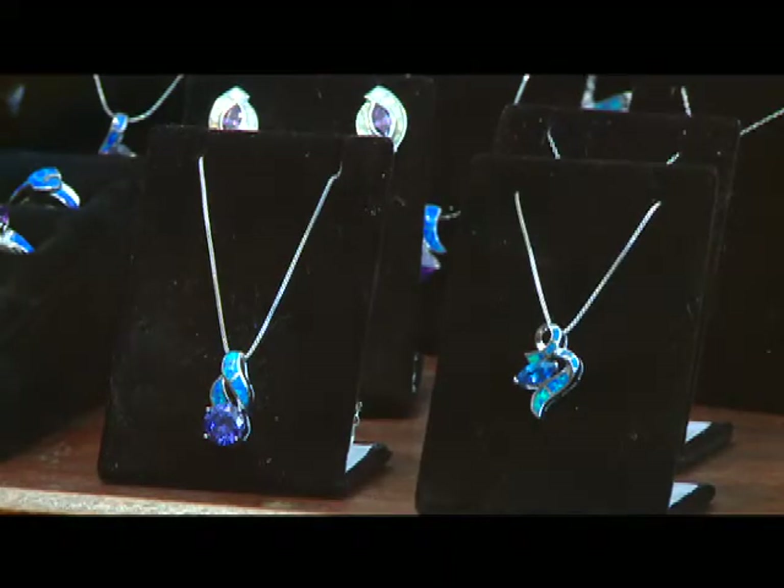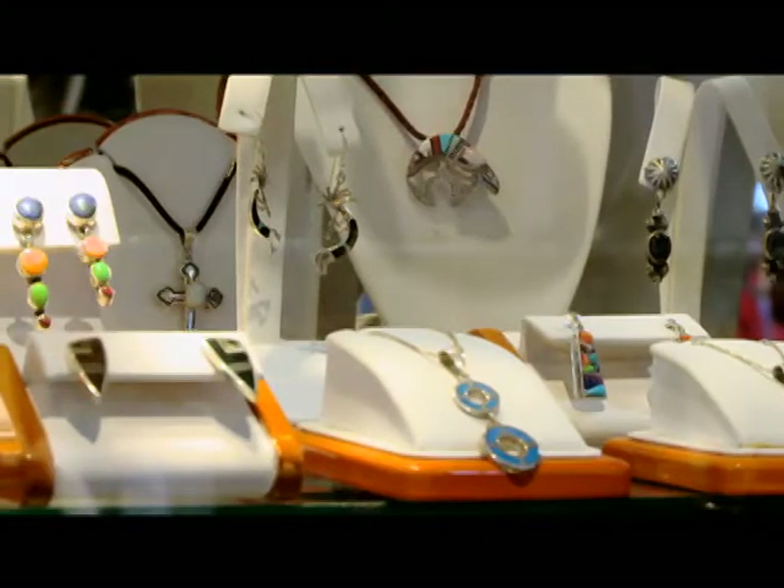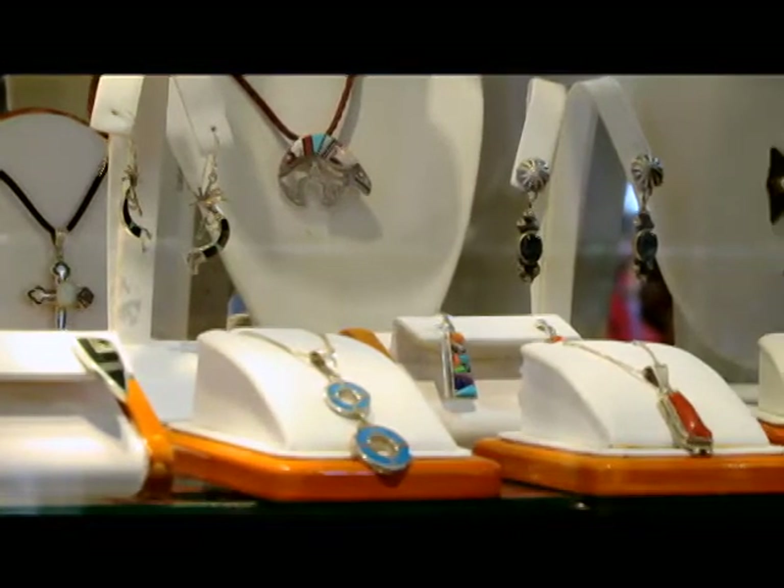We also offer a great selection of jewelry. Everything is sterling silver, and all of our jewelry is Navajo and American-made.